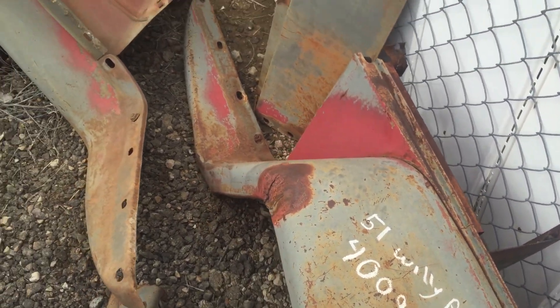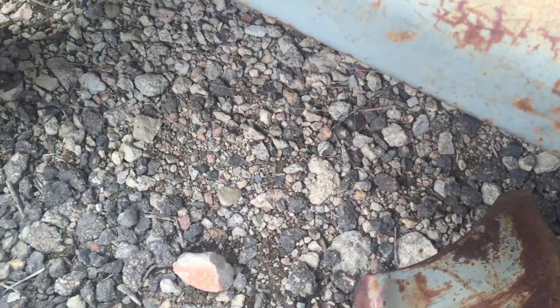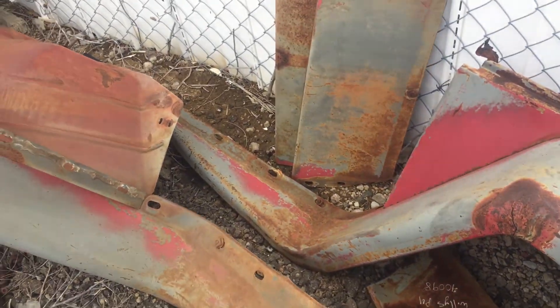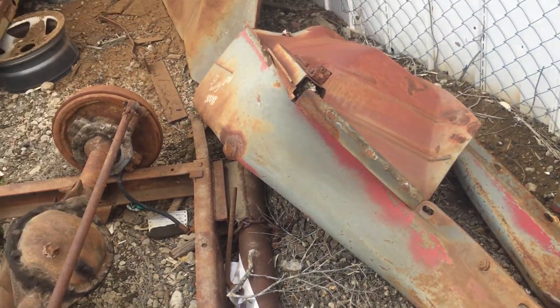I don't know these old pickups too well, but in my opinion, for being as old as it is, I've seen a lot rustier stuff. This is always our Colorado Jeep — we only use sand on the roads out here, so that's why things last a little longer.